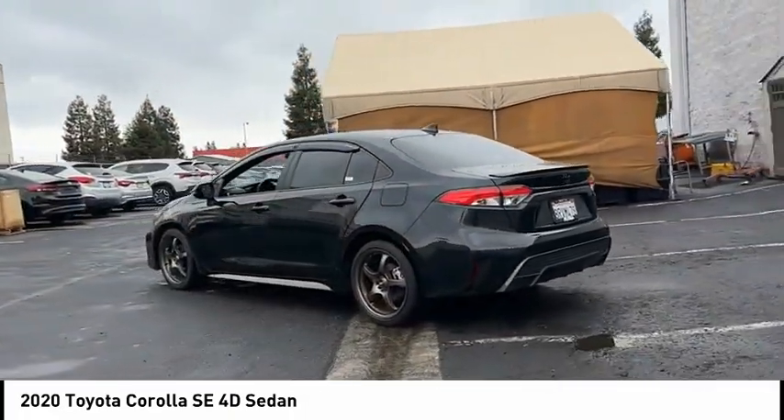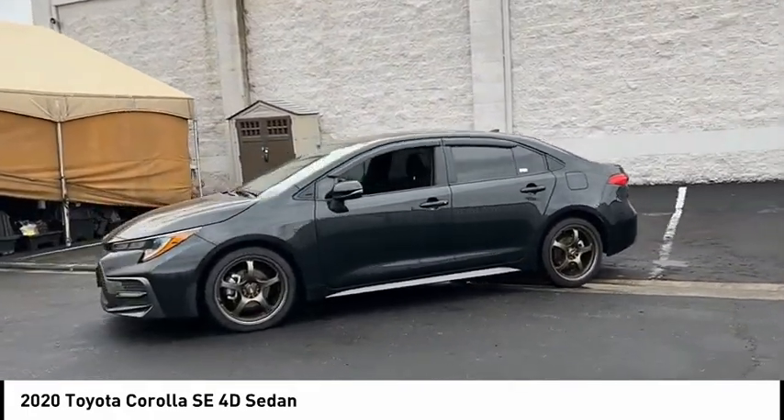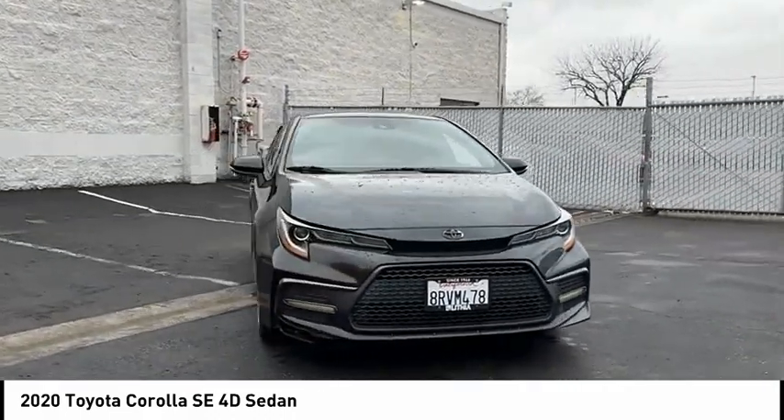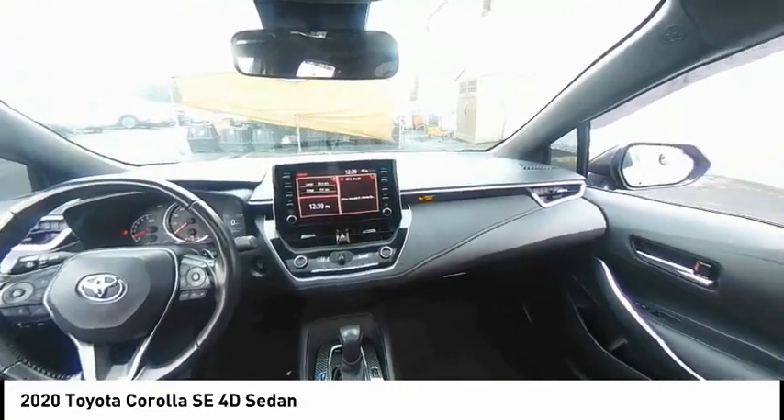Here are some of this vehicle's great options: electronic stability control, alloy wheels, rear spoiler, brake assist, traction control, remote keyless entry, speed control, four-wheel disc brakes, rear window defroster, and security system.